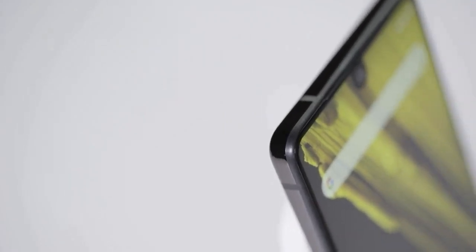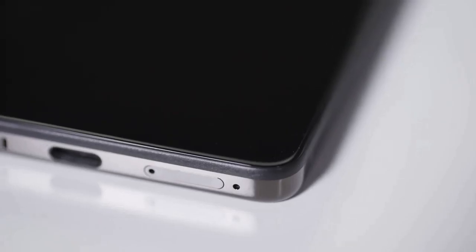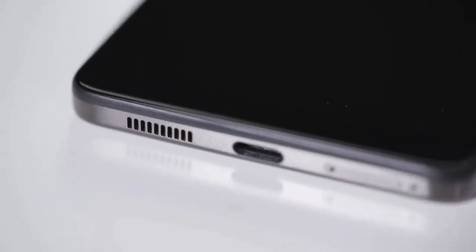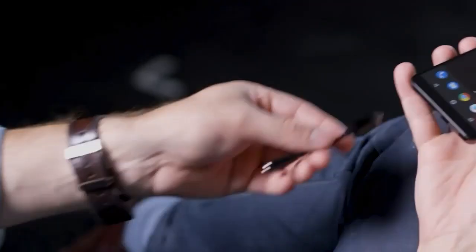Screen protection technology uses scratch-resistant Corning Gorilla Glass 5. When compared to the bezel-less screen adopted by other phones, we will find the uniqueness of the Essential Phone PH1. If Xiaomi Mi Mix moves its front camera to the bottom bezel so that the screen looks without a bezel, the Essential Phone PH1 inserts the front camera in the upper center, so it cuts into the notification bar.